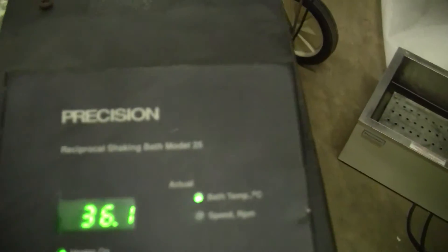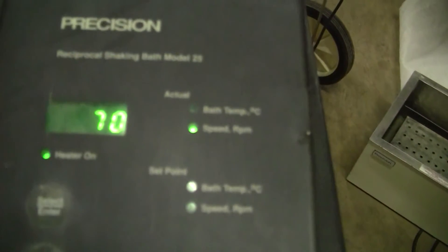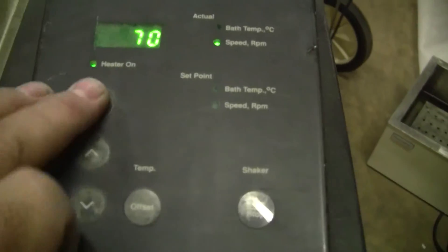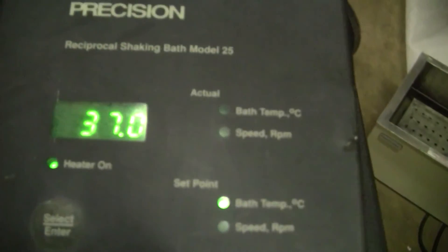As you can see, it's set at 70 right now. It's in the mid-30s, I believe, and going up — 37 and rising.